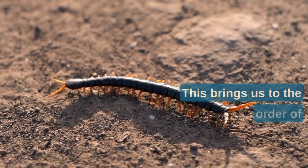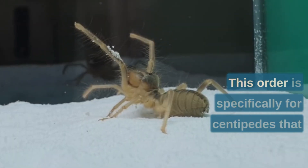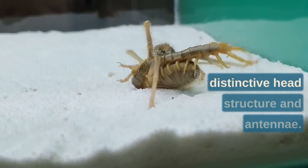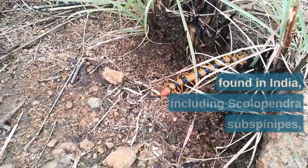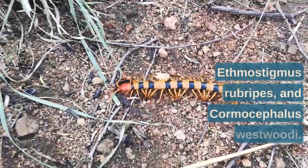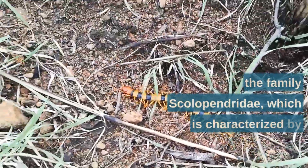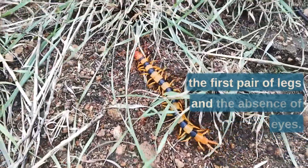The order of centipedes found in India is Scolopendromorpha, specifically for centipedes that have 21 or more pairs of legs. Scolopendromorpha centipedes also have a distinctive head structure and antennae. There are several species found in India, including Scolopendra subspinipes, Ethmostigmus rubripes, and Cormocephalus westwoodi. Scolopendra subspinipes belongs to the family Scolopendridae, characterized by large venomous claws on the first pair of legs and the absence of eyes.